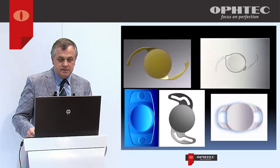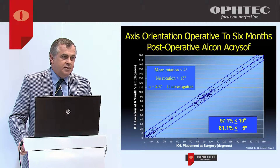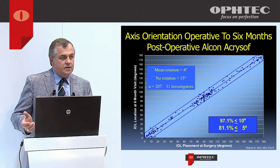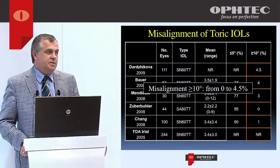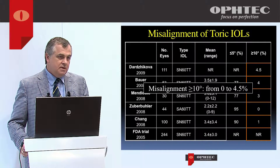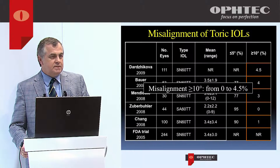We have a number of toric lenses available, so the question becomes: why should we be interested in the one from Optec? It comes down to our ability to hit the target. Looking at data from Alcon or AMO, published data shows very few patients have rotation greater than 4 degrees. But in real-world surgical literature, up to 5% of cases are reported with misalignment of 10 degrees or more — that's the real-world experience of surgeons.